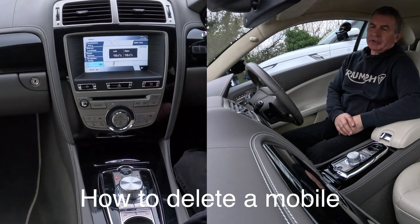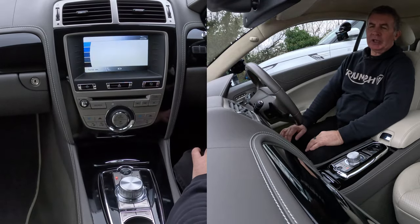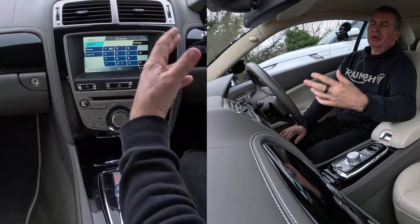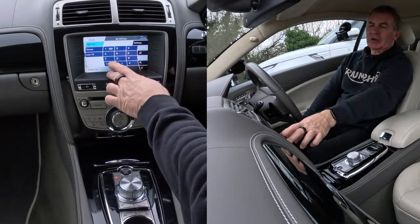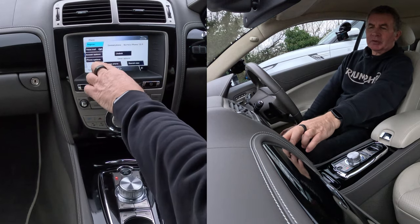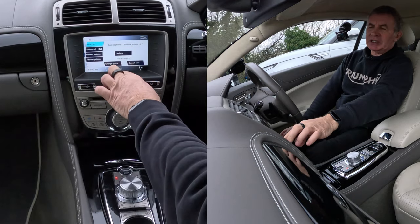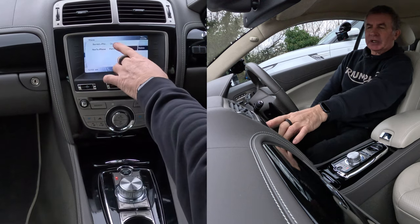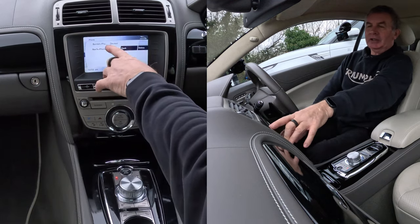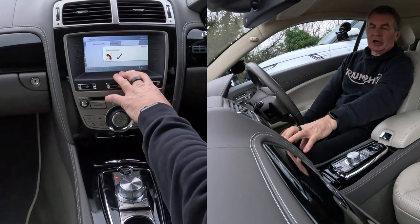I'll show you how to delete a mobile from the Bluetooth system in this 2010 Jaguar XK. We're on nav at the moment, so click the Home button. I've got a phone paired already. Go to Settings at the top, then Phone Options — you'll see Change Phone. Click Change Phone and you can see the paired devices — Barry's iPhone and Ron's phone. Ron's is a proper name for a Jaguar driver. Click Delete on Ron's phone and that's it, gone.